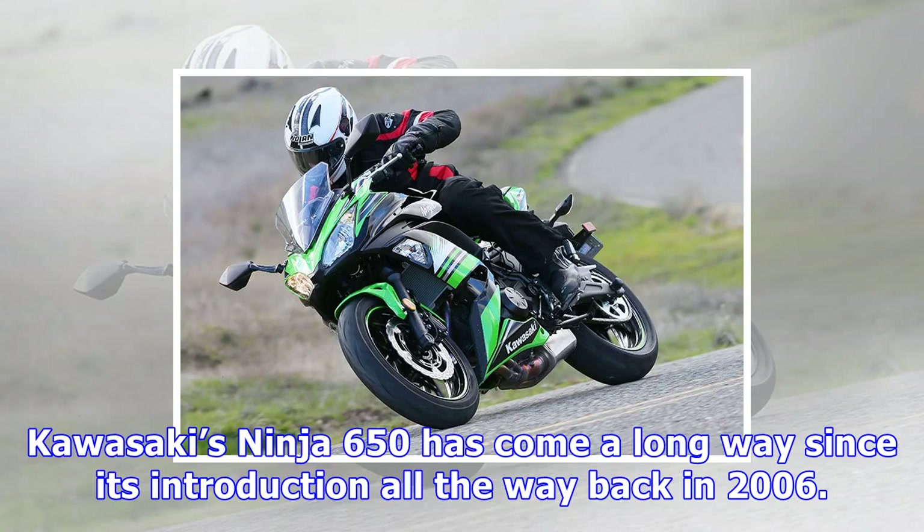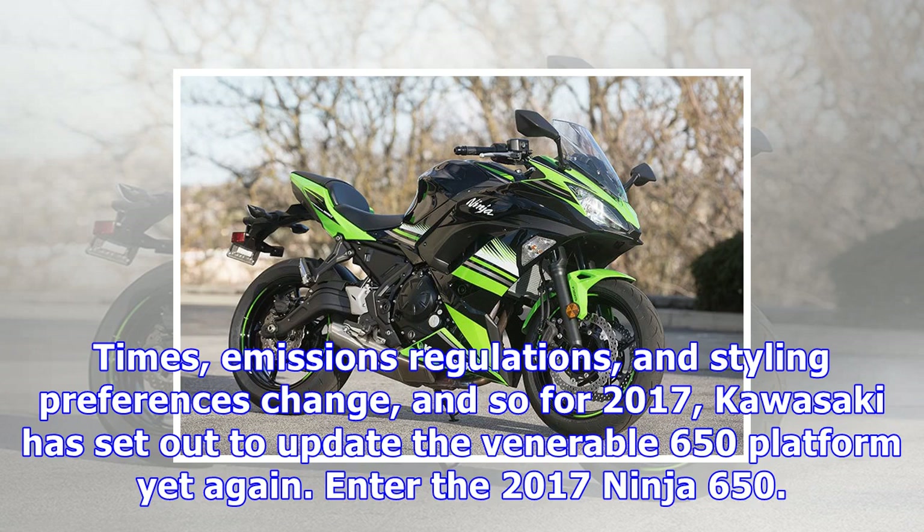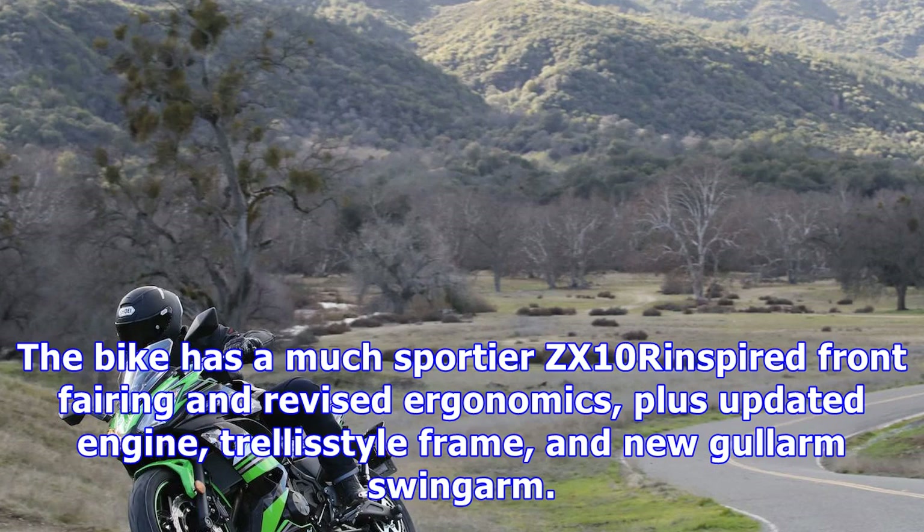Kawasaki's Ninja 650 has come a long way since its introduction all the way back in 2006. Originally billed as an entry-level middleweight motorcycle, it's since become a popular option for everyone from club racers to commuters to returning riders. Times, emissions regulations, and styling preferences change, and so for 2017, Kawasaki has set out to update the venerable 650 platform yet again. Enter the 2017 Ninja 650.